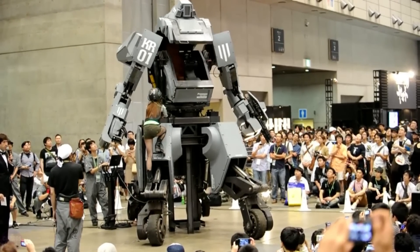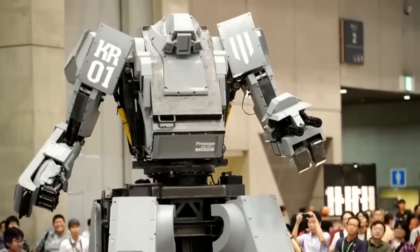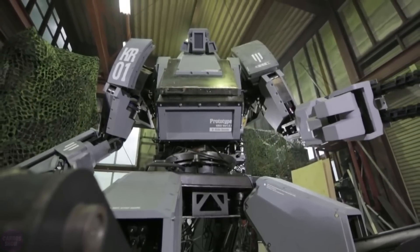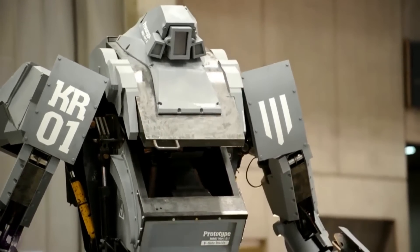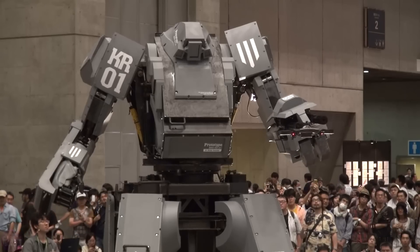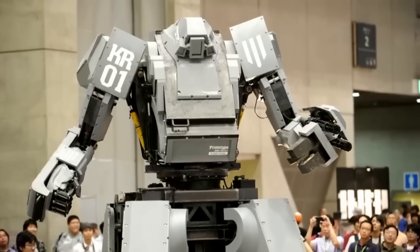The pilot controls Kuratas from inside the cabin with a touchscreen and two joysticks responsible for the arm movements. It is also possible to control Kuratas from a remote control panel rather than from the cockpit. The robot is equipped with two rocket launchers and two rotary machine guns. The rocket launchers can shoot fireworks or plastic bottles, and the machine gun is said to have a fire rate of 6,000 bullets per minute.